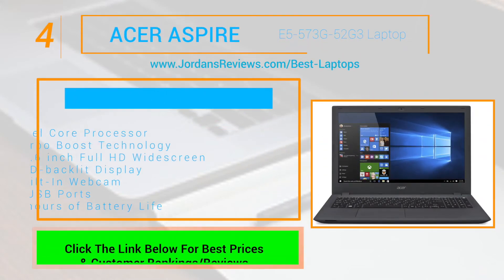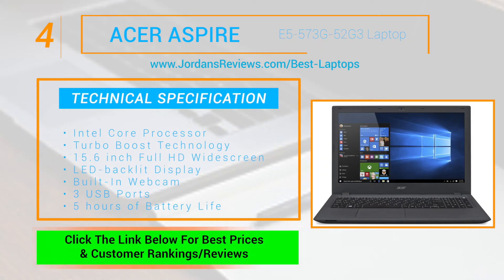The Acer Aspire E5-573G-52G3 comes with an Intel Core processor and Turbo Boost technology. The 15.6-inch Full HD widescreen offers a beautifully LED backlit display. It also features a built-in webcam, 3 USB ports, and has up to 5 hours of battery life.